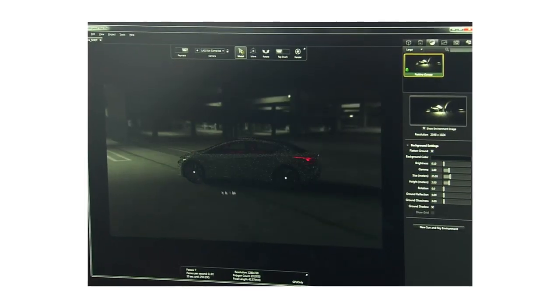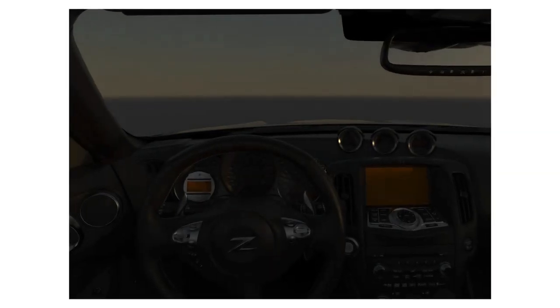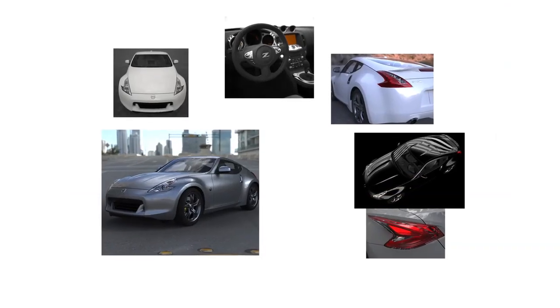I'll put the lighting from one side, put the lighting on the other side. I'll do a warmer environment, a cooler environment, and I will actually give the designer five or six images to then work from.